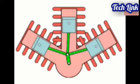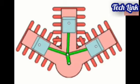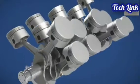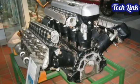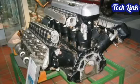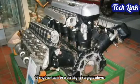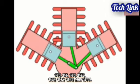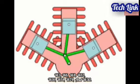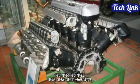W engines have their banks of cylinders configured such that they look like the letter W. Three or four cylinder banks of a piston engine share the same crankshaft. W engines are not as common as V engines and are shorter and wider than a V engine. One of the most popular W engines is the Bugatti W16 engine. W engines come in a variety of configurations: W3, W6, W8, W12, W16, W18, W24, and W30.